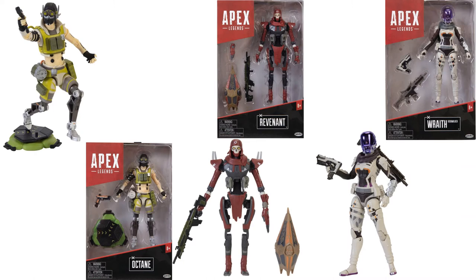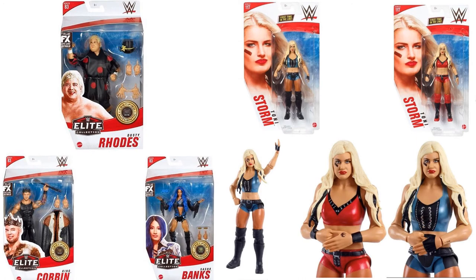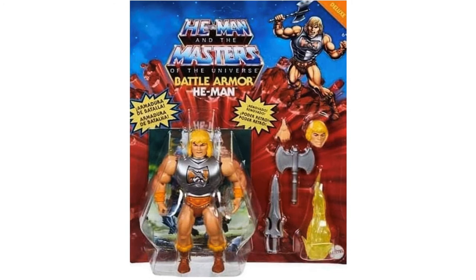From Apex Legends, three new figures: Octane, Revenant, and Wraith. From WWE, all kinds of reveals — Triple H, Edge, The Rock with the car, Undertaker, Roman Reigns, Otis, Tucker, Toni Storm, Dusty Rhodes, King Corbin, Sasha Banks, and Drew McIntyre as well. Also, official in-package image of Battle Armor He-Man from the Masters of the Universe Origins line — the deluxe figure.